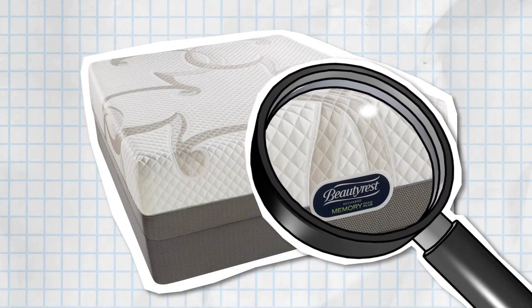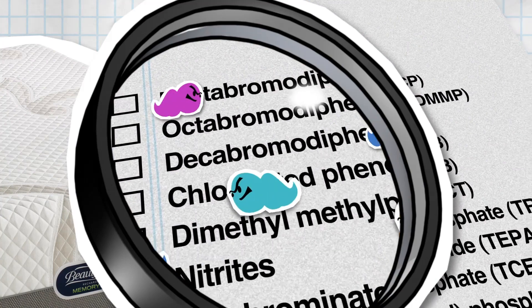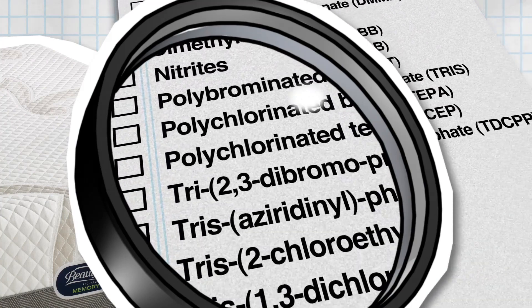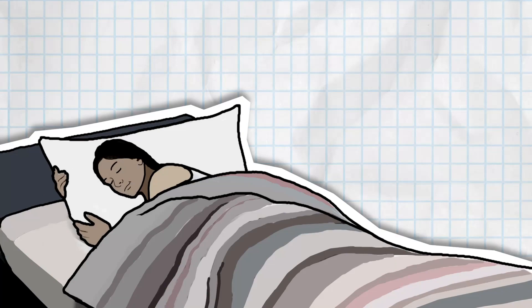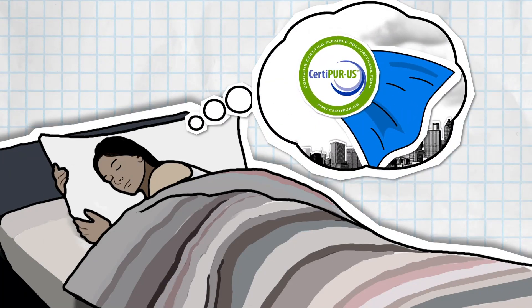This means that the foam in every Beautyrest mattress is made without chemicals like formaldehyde, mercury and lead — and a few other things as well. So people can rest easy knowing that the foams in every Beautyrest mattress are CertiPure US certified.